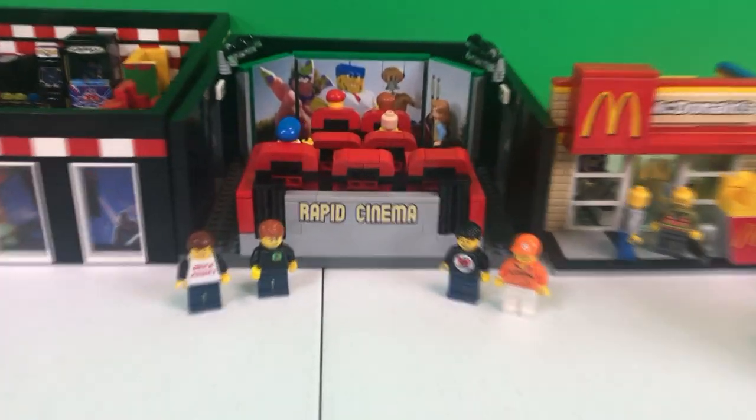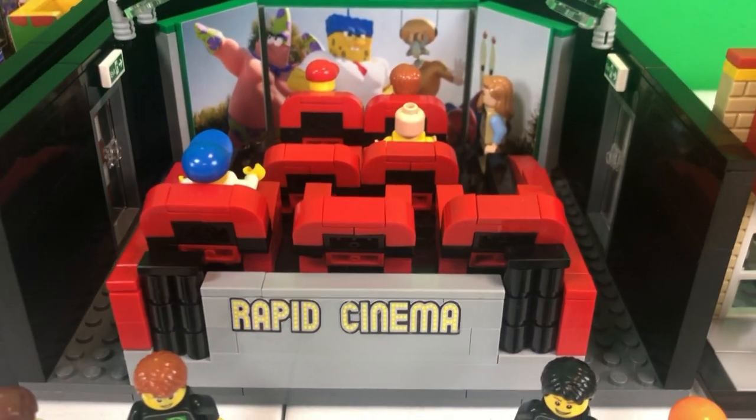For Rick Enix LEGO lovers, friends from all over the world, today I bring you the Rapid Cinema.